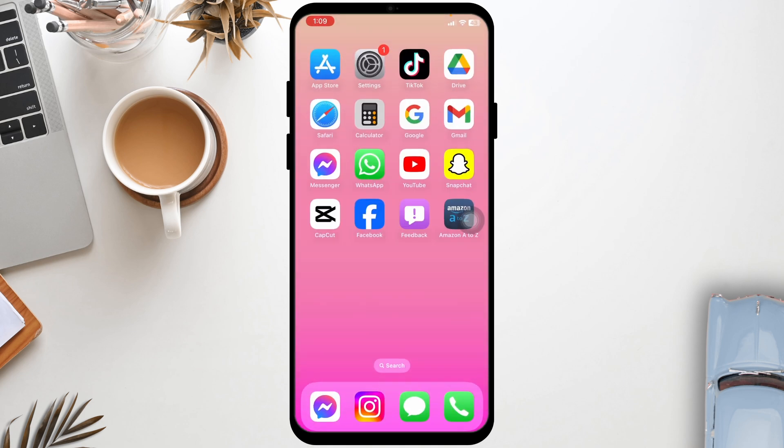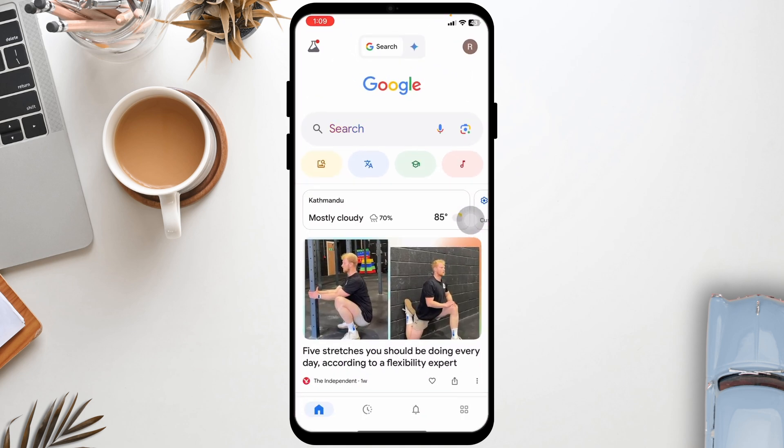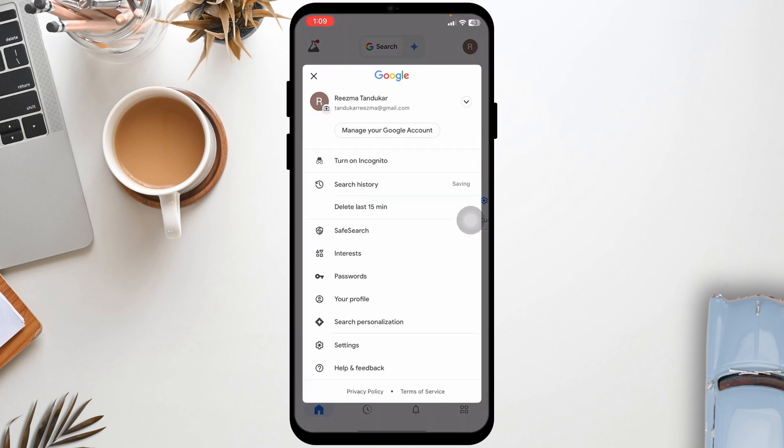Clearing the cache and cookies can resolve issues caused by corrupted or outdated data in your browser. Go to your browser settings, then Privacy and Security, and select Clear Browsing Data.